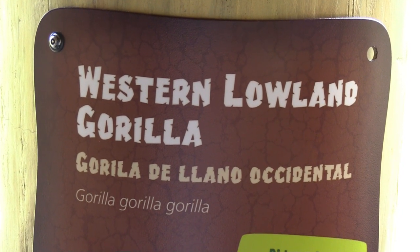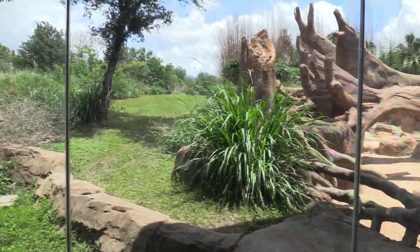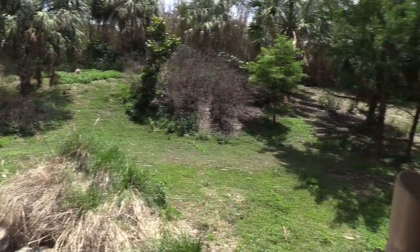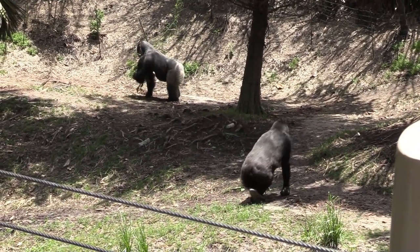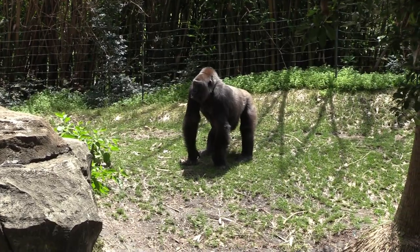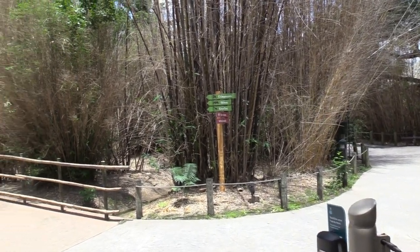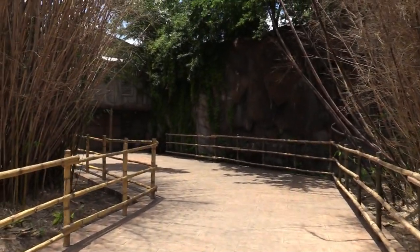Western lowland gorilla. I don't see them in this area, but I believe there are other viewing areas further up this trail — this is all additional space for the gorillas. Keep following the path. These guys got a very large habitat area, which is nice — they can move around. This whole area has all sorts of bamboo, walkways with faux bamboo sides, and more rock work.